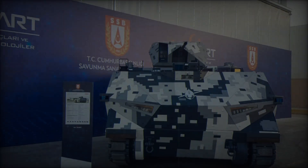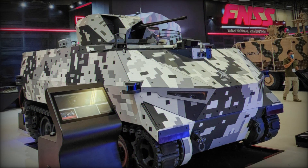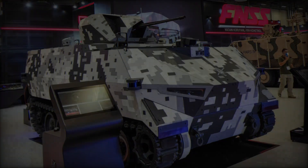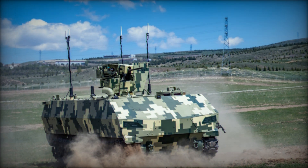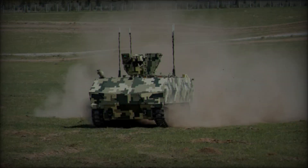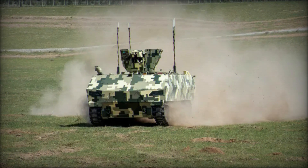The Shadow Rider is not just another armored vehicle — it's a game changer. Developed by FNSS, a leading Turkish defense company, the Shadow Rider is an unmanned ground vehicle (UGV), meaning it doesn't require a human crew inside. It is designed to operate autonomously or with remote control, offering the perfect blend of modern warfare's technological advancements and traditional armored combat capabilities.